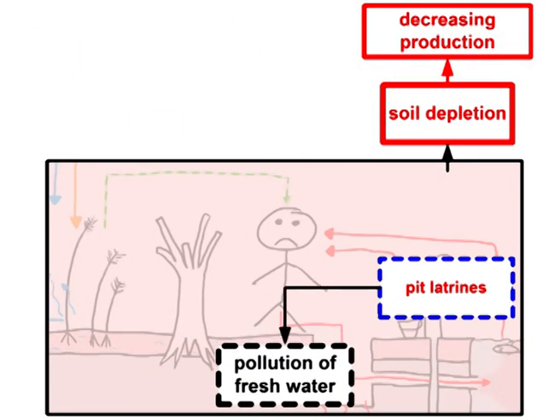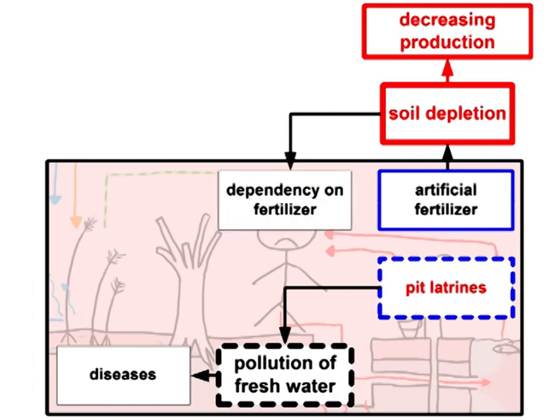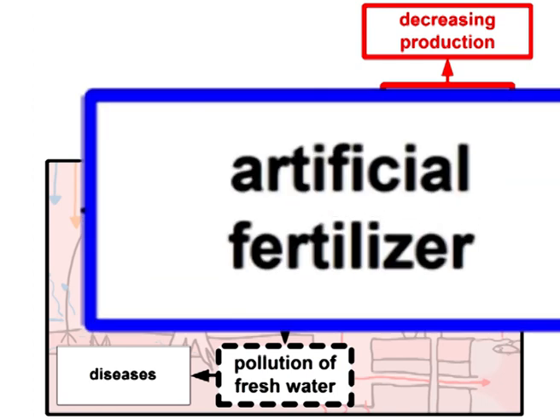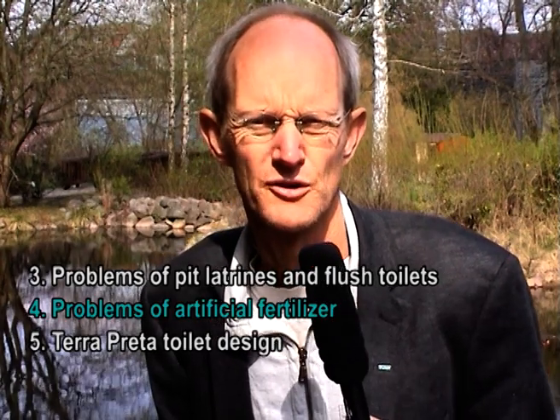The polluted water containing pathogens leads to diseases. To compensate for the missing nutrients in the soil, artificial fertilizer is used. But it cannot replace natural humus and so it cannot stop soil depletion — there is evidence that it even worsens the situation. The more depletion progresses, the more fertilizer is needed to keep on farming. And so it leads to a dependency on fertilizer. It just delays the symptoms of nutrient deficiency due to an agriculture which is not sustainable. Traditionally, composting and recycling excreta to the soil was the normal thing to do — it was the natural thing.